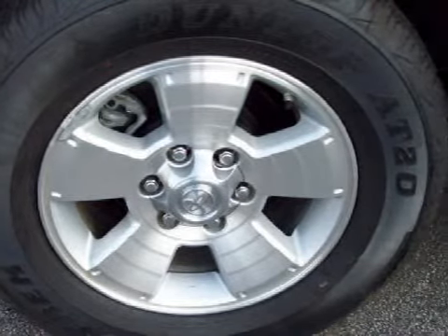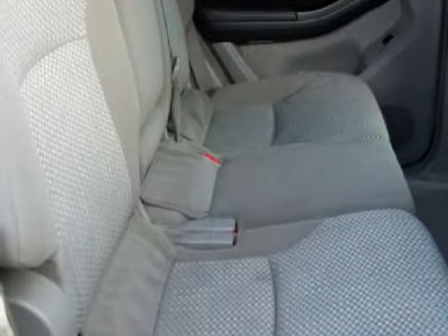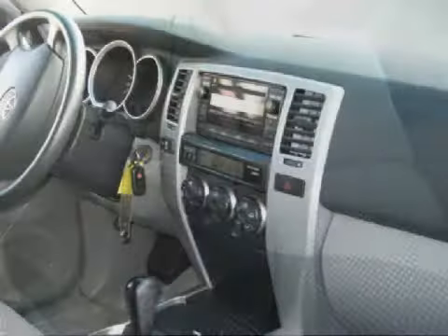For your comfort, this SUV has an illuminated entry system and an air conditioner with climate control, and it also qualifies for the Carfax buy-back guarantee.